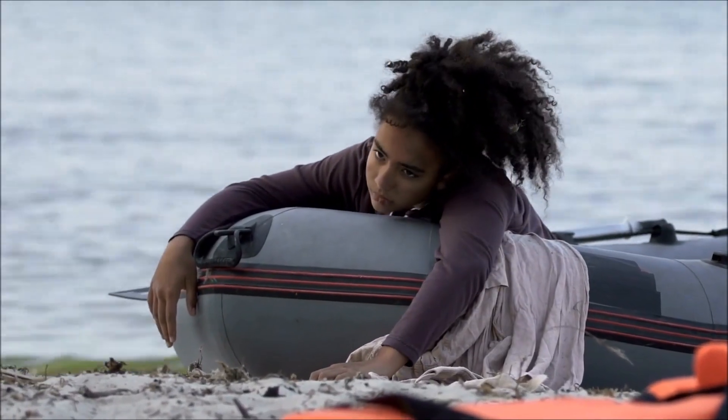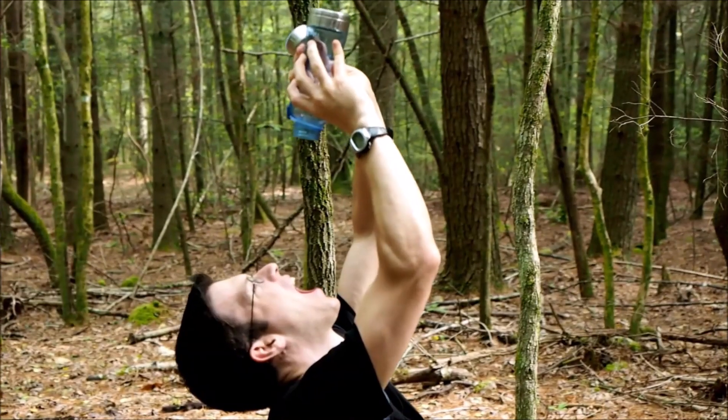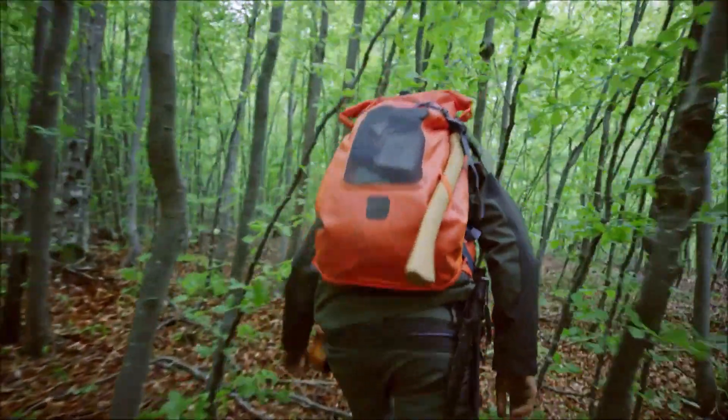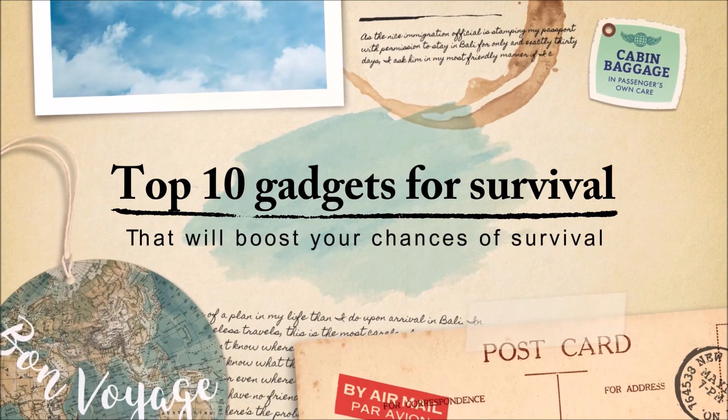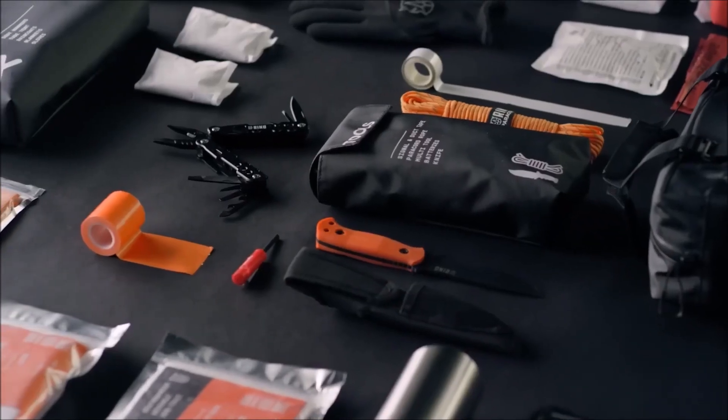Surviving in extreme conditions can be quite challenging, and having the right tools can make all the difference. While food and water are essential, a variety of survival gadgets are available that can help you endure any situation. We'll unveil 10 must-have gadgets that will boost your chances of survival, whether you're an avid camper or an outdoor enthusiast. These tools are indispensable for any survival kit.